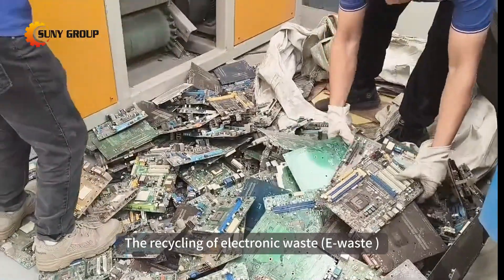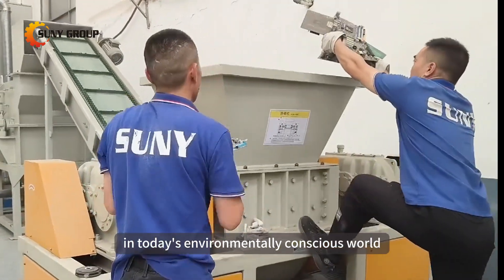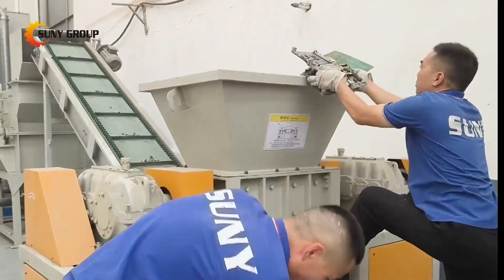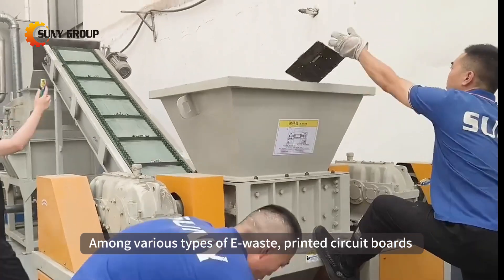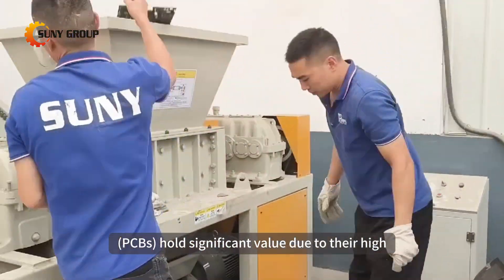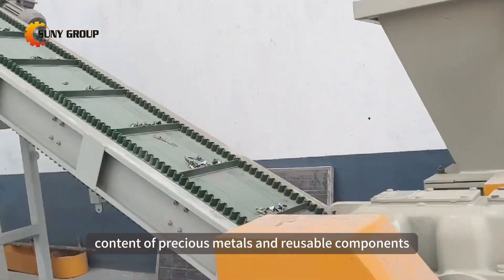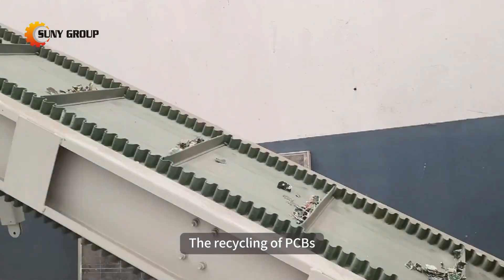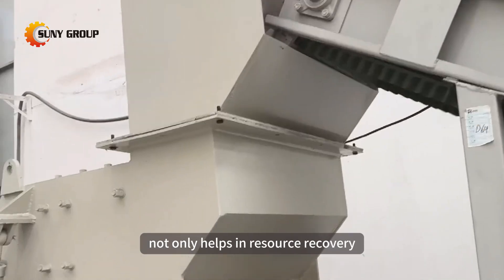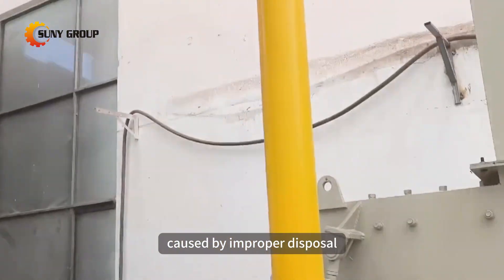The recycling of electronic waste, e-waste, has become increasingly important in today's environmentally conscious world. Among various types of e-waste, printed circuit boards, PCBs, hold significant value due to their high content of precious metals and reusable components. The recycling of PCBs not only helps in resource recovery but also reduces the environmental impact caused by improper disposal.